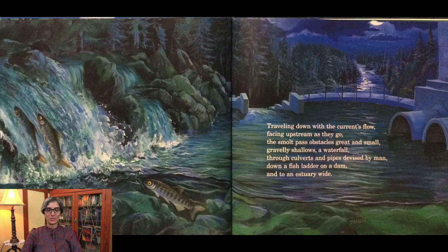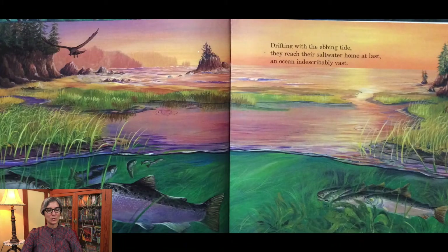Traveling down with the current's flow, facing upstream as they go, the smolt pass obstacles great and small — gravelly shallows, a waterfall, through culverts and pipes devised by man, down a fish ladder on a dam — and to an estuary wide, drifting with the ebbing tide, they reach their saltwater home at last, an ocean indescribably vast.